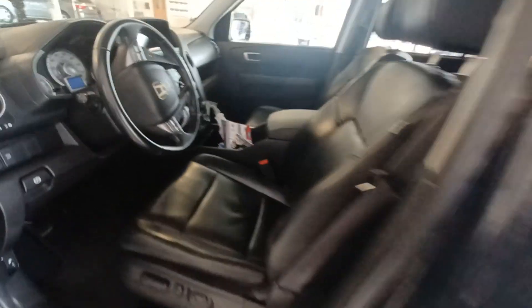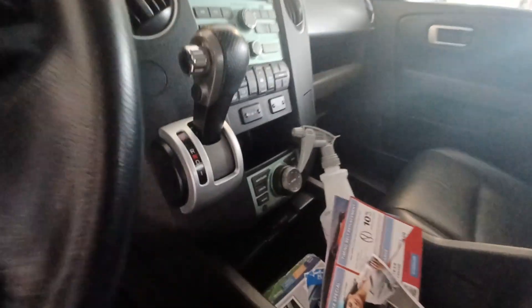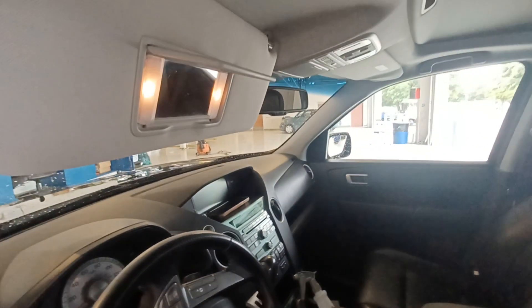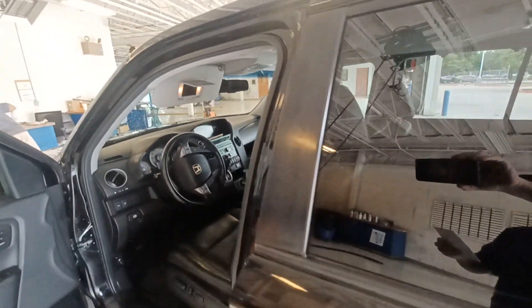Highlighted features on this vehicle include automatic temperature control, power moonroof, wireless phone connectivity, leather interior, speed sensitive wipers, and an auto dimming rear view mirror.